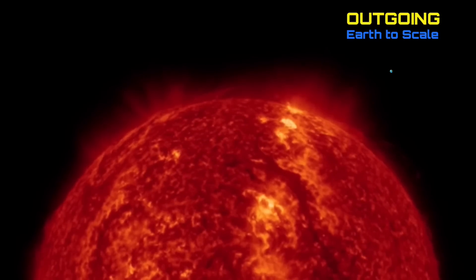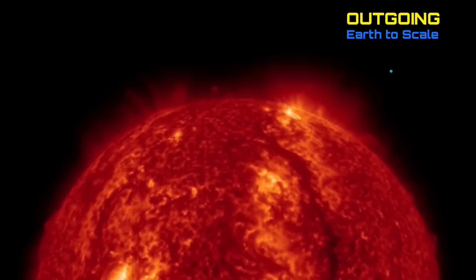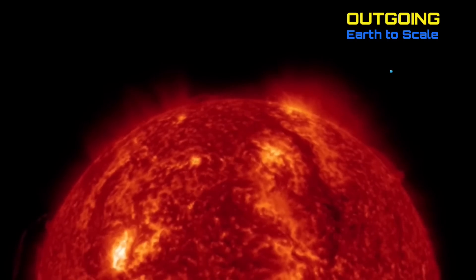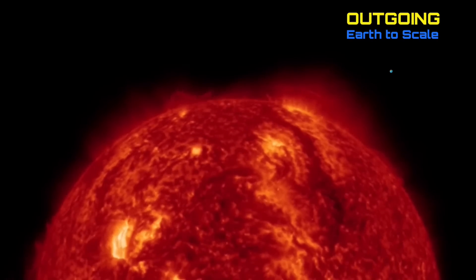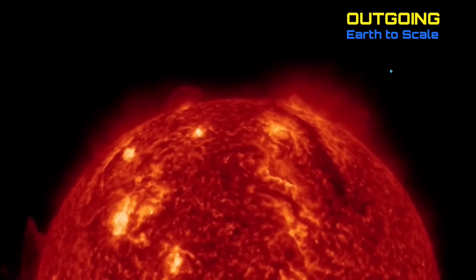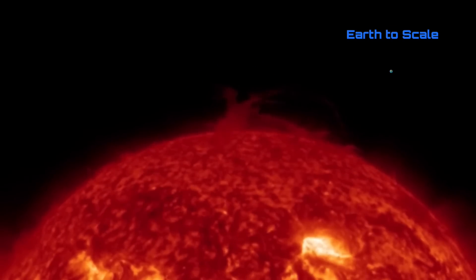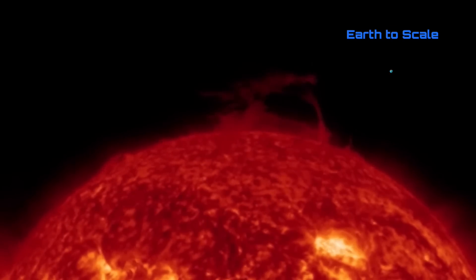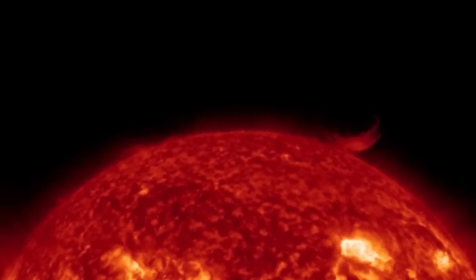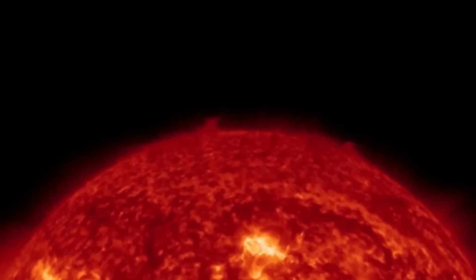How about one more M-class solar flare? Looking at outgoing, a little Earth to scale there as well. There's a large plasma filament and a plasma shot creating a CME. Having a look at the northern hemisphere of the sun — a big solar vortex with plasma filaments stretched straight across the north pole and around.